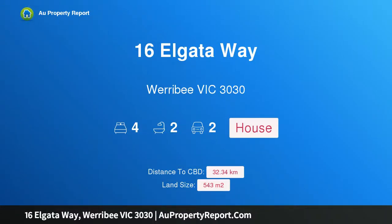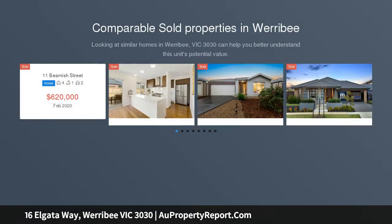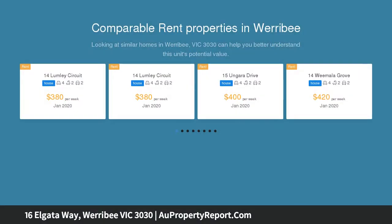Hi, I am glad to introduce Property 16 Elgata Way, Werribee Victoria 3030 — a stunning low-maintenance family home in the Hartley Estate with side access. Intelligent design, premium inclusions and meticulous attention to detail highlight the appeal of this single-level home, delivering an aspirational family environment of uncompromised quality, privacy and versatility.